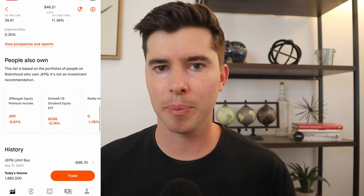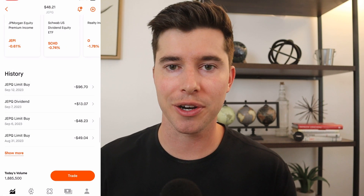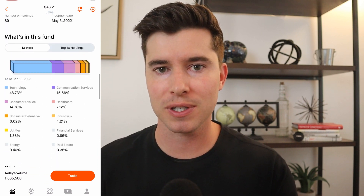Let me pull up my position in JEPQ and show you how much I've been making each month in dividends. I just recently purchased three more shares, putting my total amount invested at $1,500 or 32 shares, and I've been holding and growing this position for about seven months. It pays out its dividend at the beginning of each month — just about a week ago I got paid $13.07, or 45 cents per share. I plan on reinvesting each payment back into the fund so I can eventually buy one new share each month and create that dividend snowball. The ultimate goal is $1,000 a month in dividends, though that might take a couple more years.